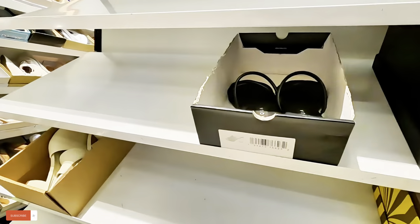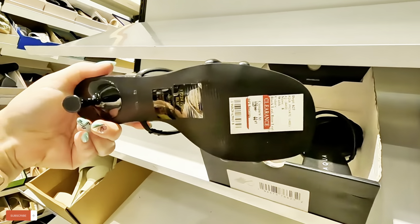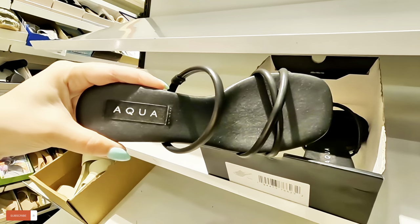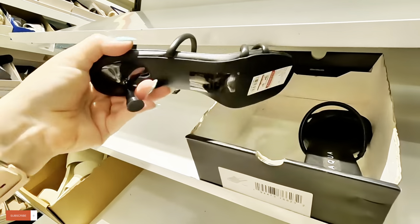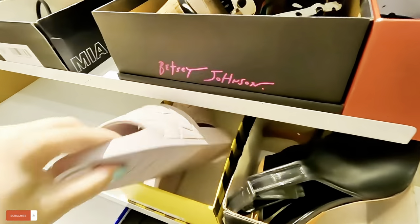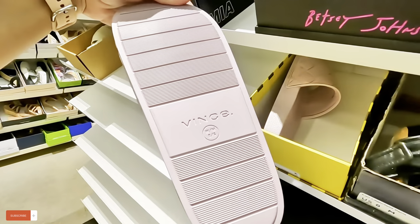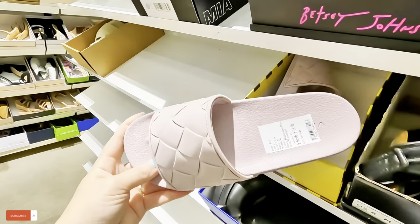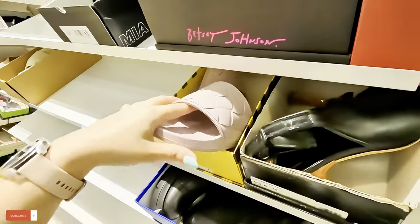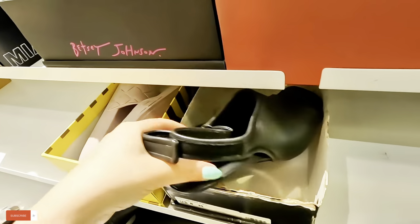Look at these Aqua — $44.87 for those. These are like little sandals for $35. $44.